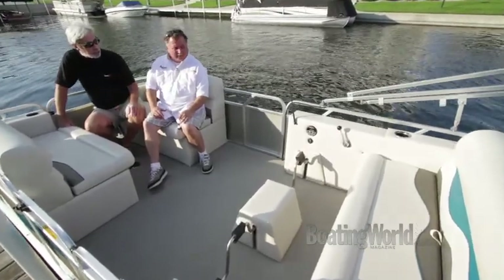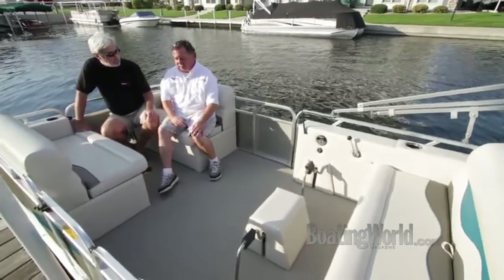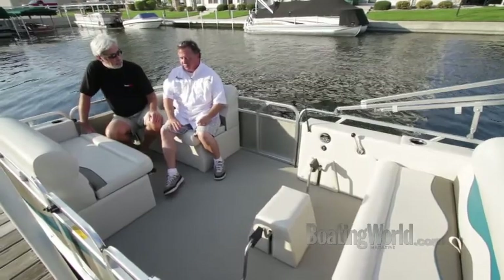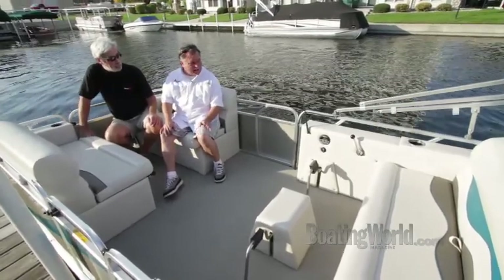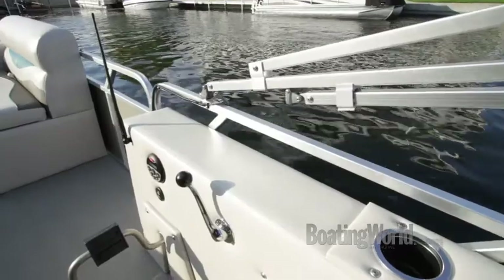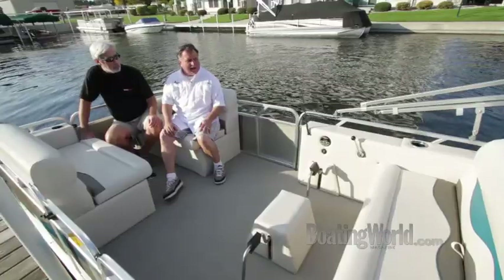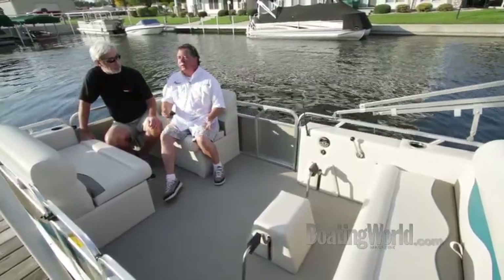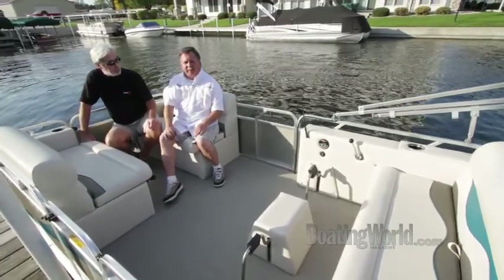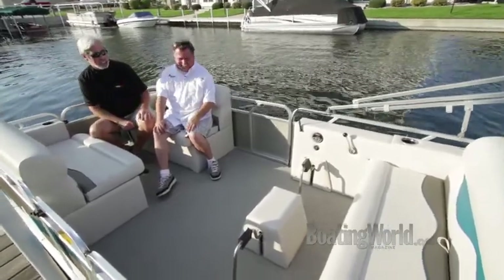This boat has some interesting features that you don't really expect on a paddle boat, which are options. Typically it will come with a carpeted deck, but this particular one has an optional full vinyl deck. We also put in a Prospect stereo system with a USB port and an MP3 or iPod plug-in. It has optional running lights for going out in the evening and staying safe and visible. It's like 1800s technology meets modern conveniences.